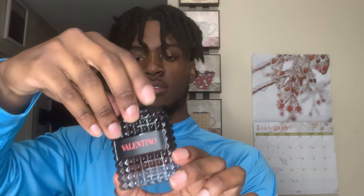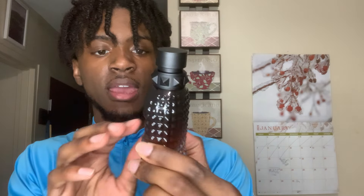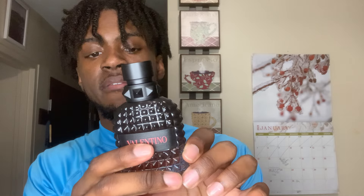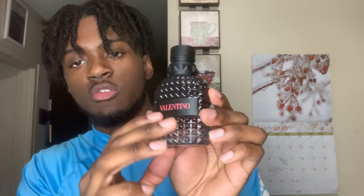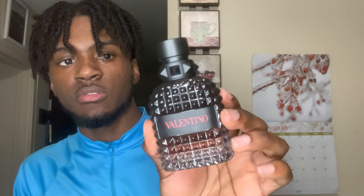Okay, it looks a little bit different in person. It's more pink than the other one. I do have the intense version, but this is the Coral Fantasy, so it does have a little different color to it.